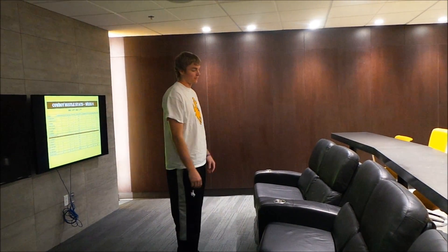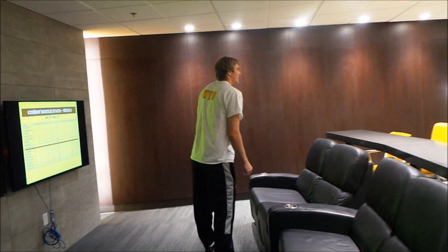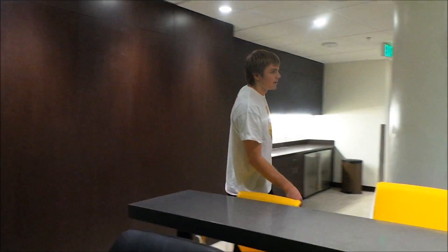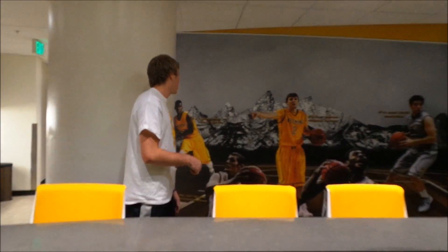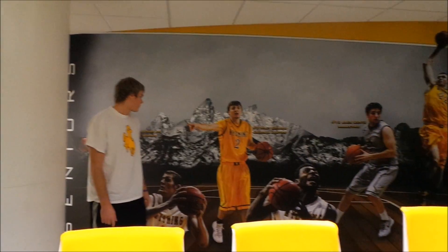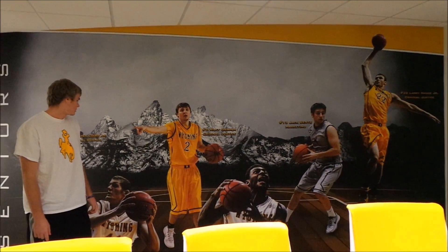They look like they're pretty comfortable. Very comfy. And if we come over here, we have a new mural on the wall of the six seniors. It's pretty cool. A lot of seniors. It's really nice. We don't have anything like that in the old team room.